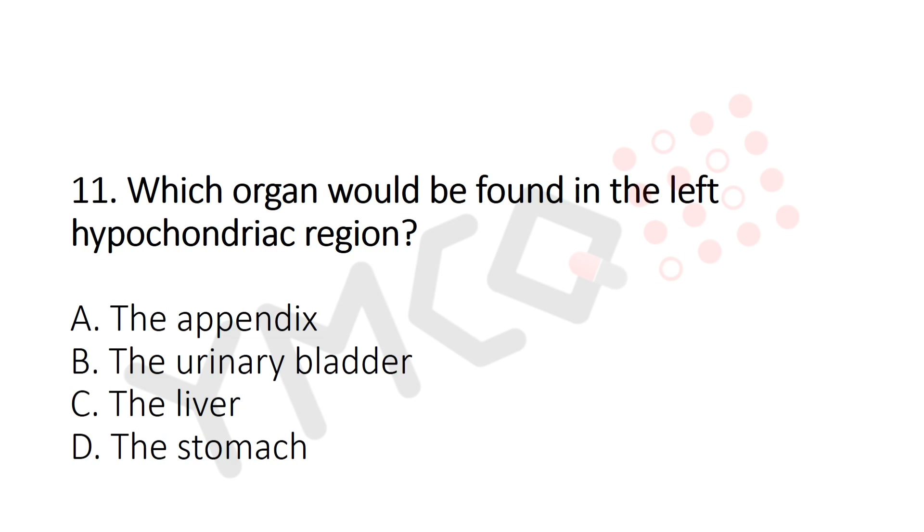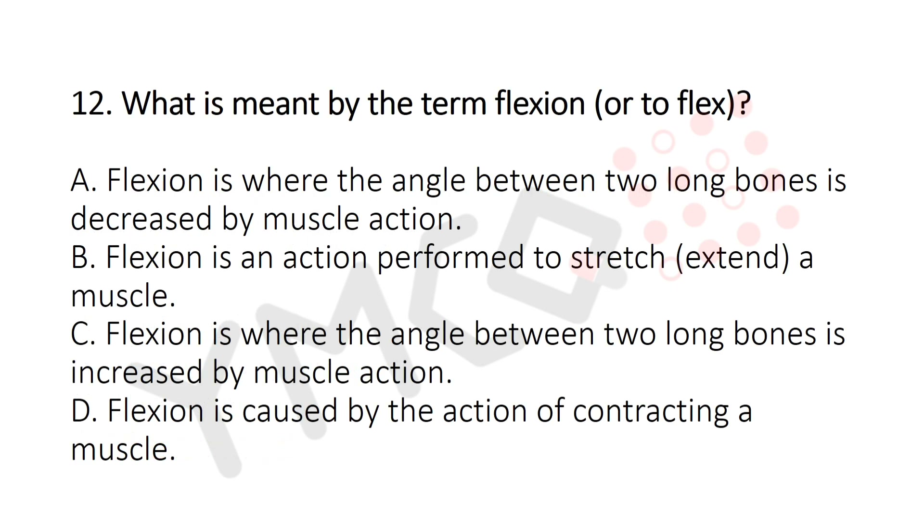Question 11: Which organ would be found in the left hypochondriac region? Option A: The appendix. Option B: The urinary bladder. Option C: The liver. Option D: The stomach. The answer is Option D — the stomach.